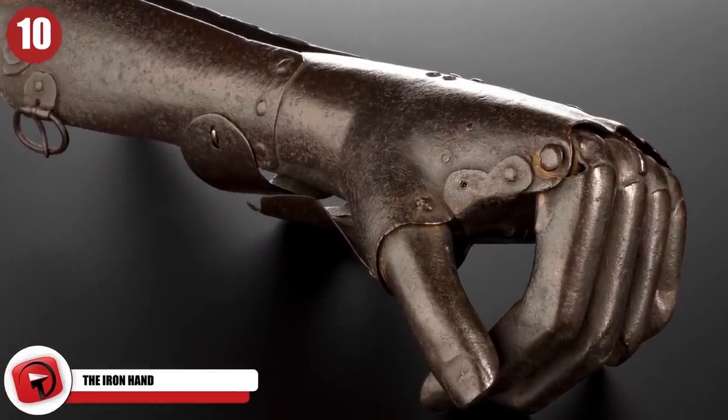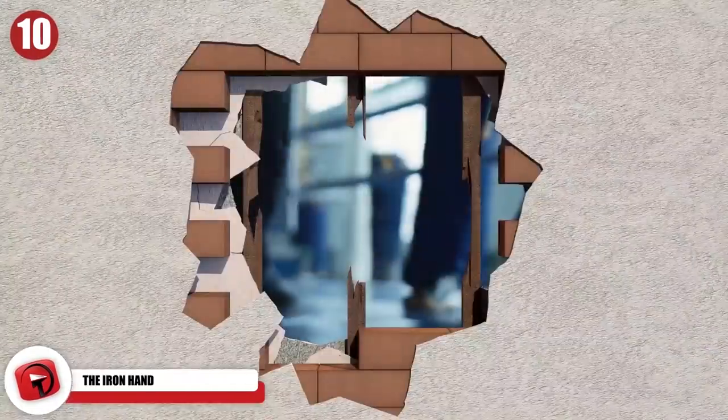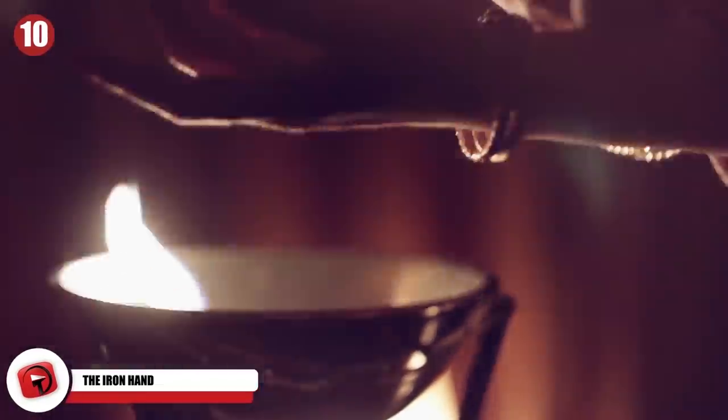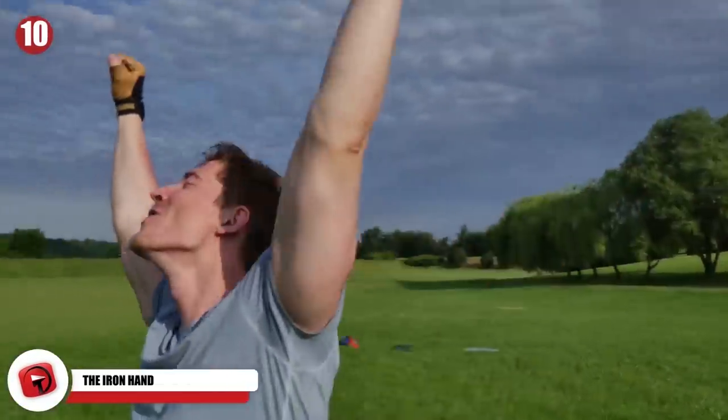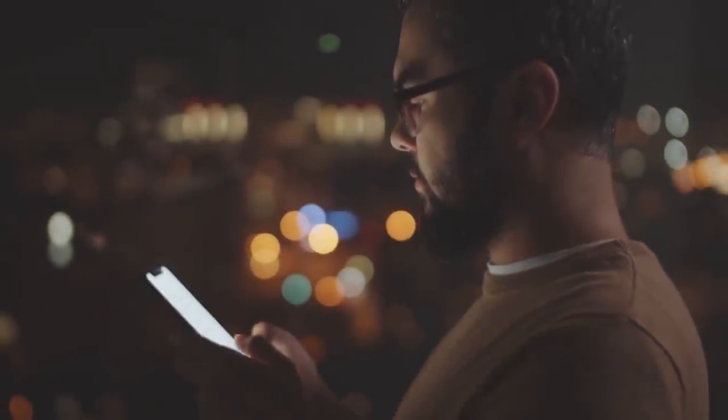The Iron Hand. How cool would it be to have an iron hand? You could punch through brick, you could crush your enemies, and you could stick your hand directly into a fire. You'd be pretty well invincible, but then again, you wouldn't really play video games or text anyone since you wouldn't have a thumb.